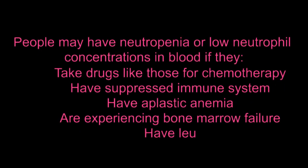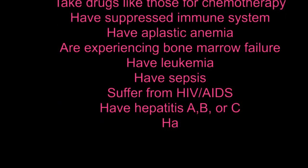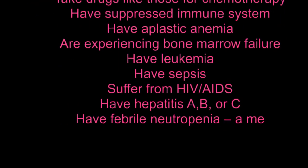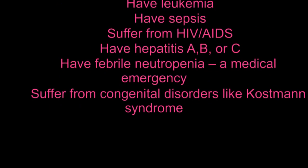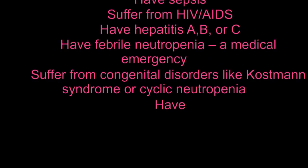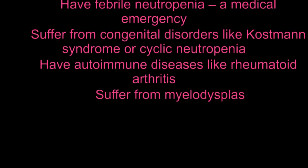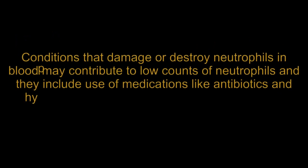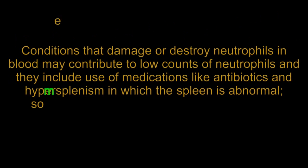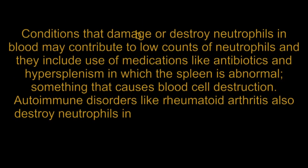Other causes of neutropenia include leukemia, sepsis, HIV/AIDS, hepatitis A, B, or C, febrile neutropenia — a medical emergency — congenital disorders like Kostmann syndrome or cyclic neutropenia, autoimmune diseases like rheumatoid arthritis, and myelodysplastic syndromes. Conditions that damage or destroy neutrophils, such as use of antibiotics and hypersplenism, in which the spleen is abnormal, can also contribute to low neutrophil counts.